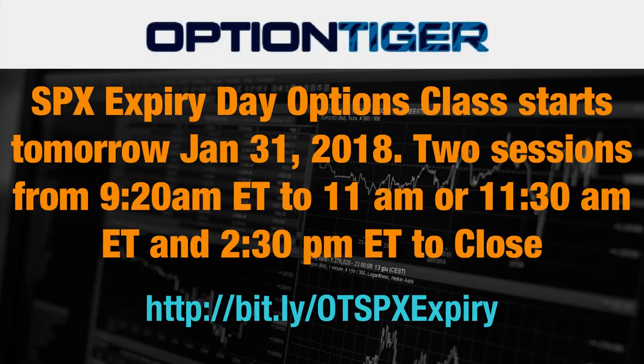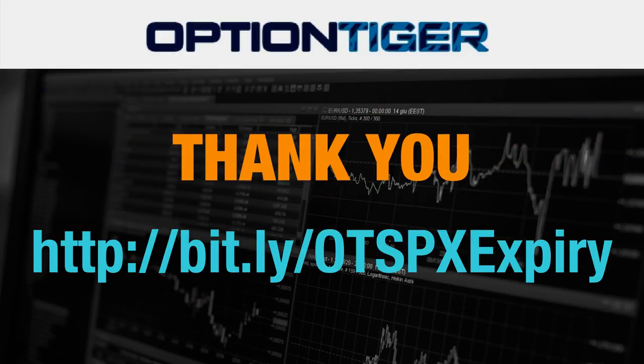We have a class on expiry day options starting tomorrow, January 31st. If you want to know more about it, please go to bit.ly/OTXPX expiry and you'll find all the information you need about the explosive opportunities — keeping risk low while maximizing your rewards. Thank you.